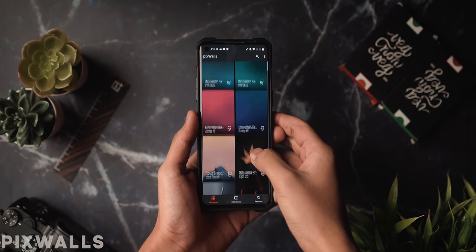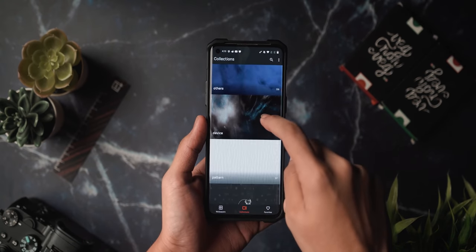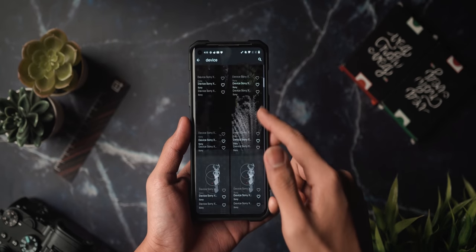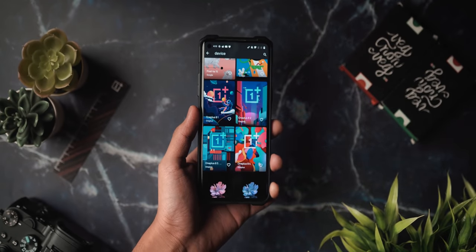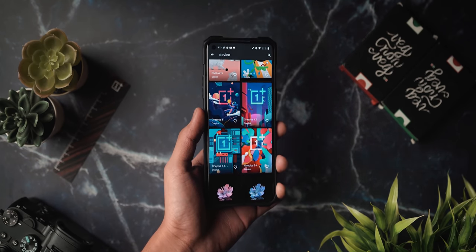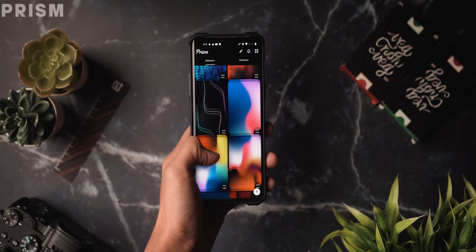Next up is Pix Walls — this is where the OnePlus wallpaper teased in this video is from. The app gives you a unique and creative collection of beautiful wallpapers for Android. It has 1,000+ high-resolution wallpapers, is completely ad-free, and only takes about 3 megabytes of storage, which is impressive given the huge collection. Definitely check it out.